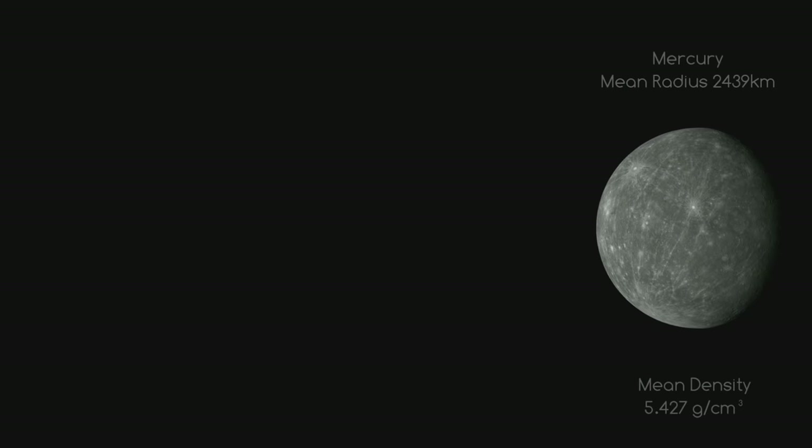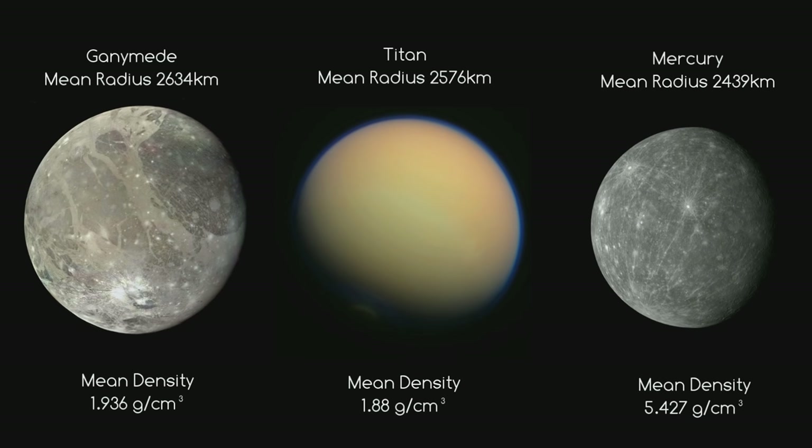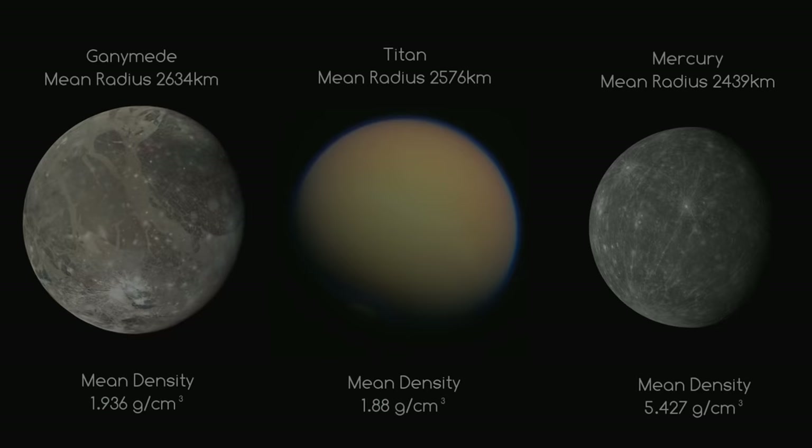Before we leave the subject of Mercury's size, consider one last comparison: Ganymede and Titan against Mercury. Ganymede is the solar system's biggest moon and Jupiter's largest, while Titan is Saturn's biggest moon and the second largest moon in the solar system. These two giant moons are bigger than Mercury, but their masses are far less.